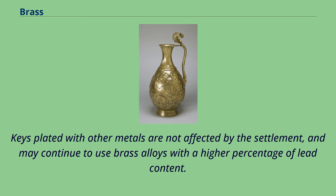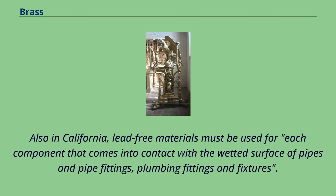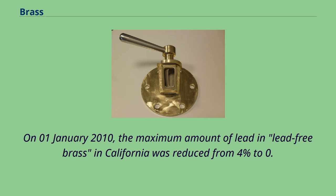Also in California, lead-free materials must be used for each component that comes into contact with the wetted surface of pipes and pipe fittings, plumbing fittings and fixtures. On January 1, 2010, the maximum amount of lead in lead-free brass in California was reduced from 4% to 0.25% lead.